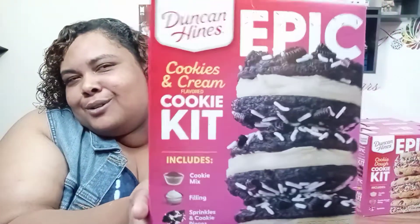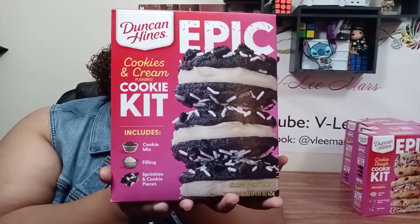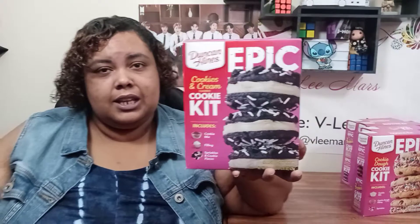And drumroll — this is going to be the kit I do first. I'm going to start off with the cookies and cream cookie kit. This one looks delicious. And Cory loves cookies and cream, and he has been begging me to do these for a while. Like I said, I've been kind of sitting on these, so it's time to do these.